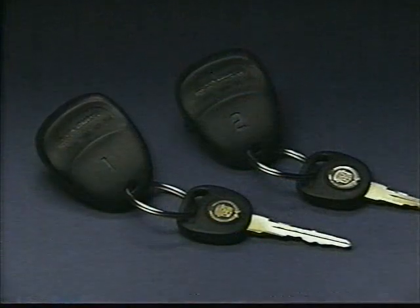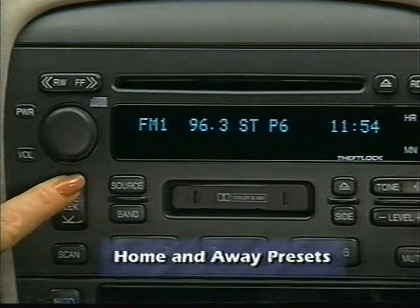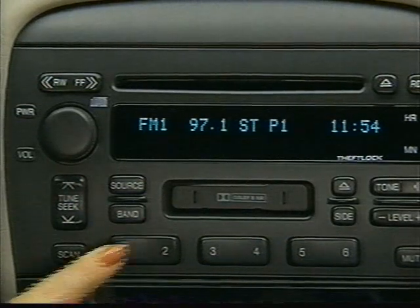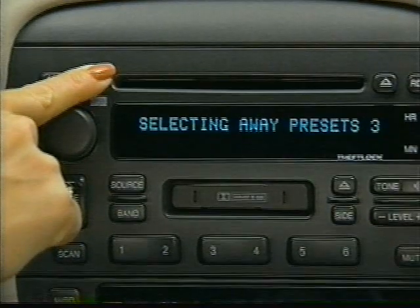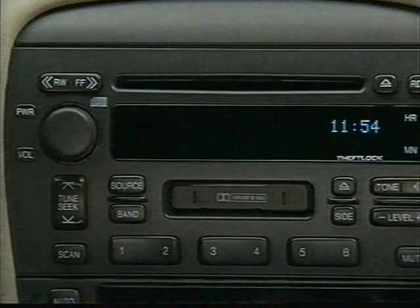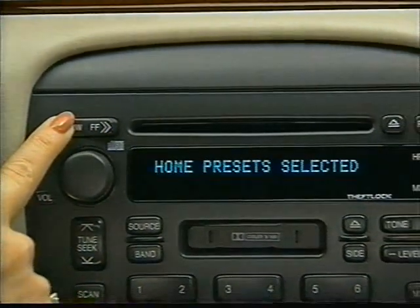If your Seville is equipped with the memory system, two separate drivers may program their own individual preset stations. For 1998, the memory system features home and away presets, allowing you and another driver to select preferred stations outside your home area — great for business travel and vacations. Access away presets by turning the radio off, then pressing and holding the fast forward button for five seconds until you hear a beep and see a confirmation message. Once switched to the away setting, turn the radio on and repeat the regular programming procedure. Upon returning home, switch back to your home presets by pressing the rewind button for five seconds with the radio off.